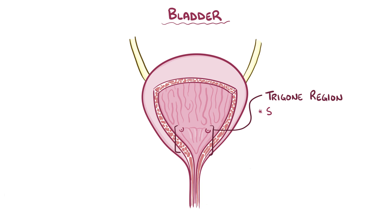The trigone region is very sensitive to expansion, and once it stretches to a certain point the bladder sends a signal to the brain that it's time to pee. The urethra is a thin muscular tube that drains urine from the bladder, starting from the internal urethral orifice to the external opening.